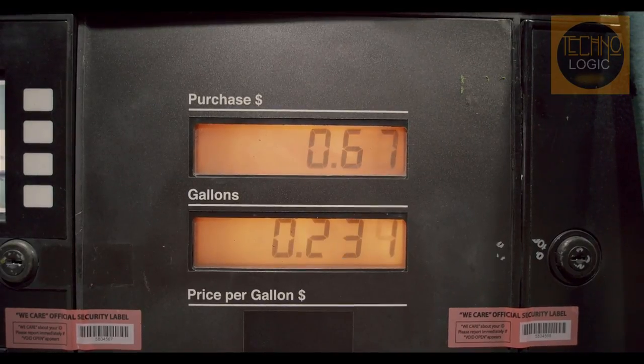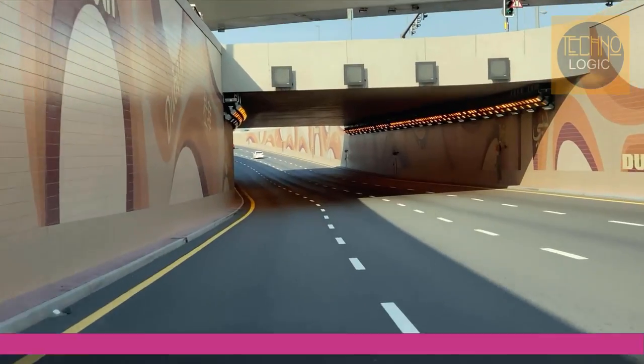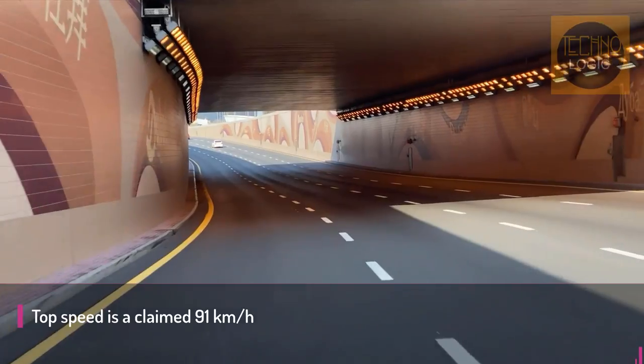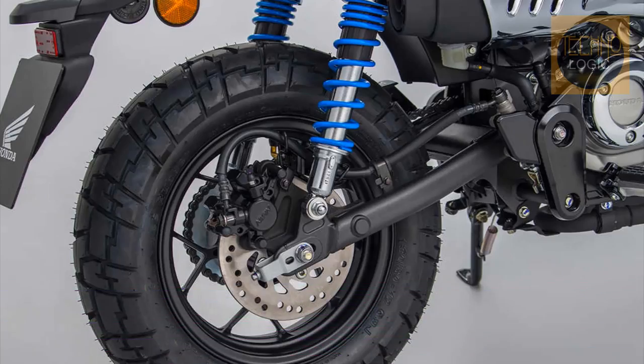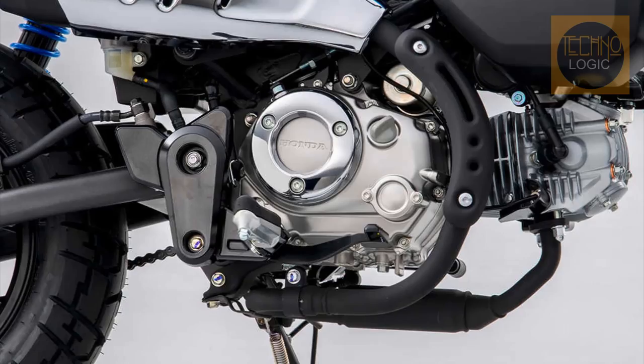Speaking of longer rides, Honda claims the Monkey's fuel economy is a very impressive 1.5 liters per 100 kilometers, while top speed is a claimed 91 kilometers per hour. The twin rear shocks now come with two-stage springs and revised damper rubbers, with the aim of smoothing out bumpy rides and preventing the suspension from bottoming out.